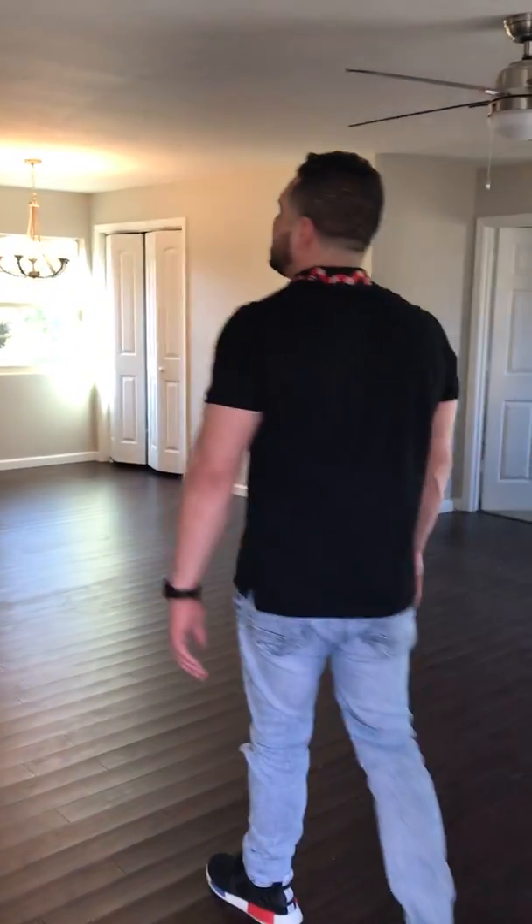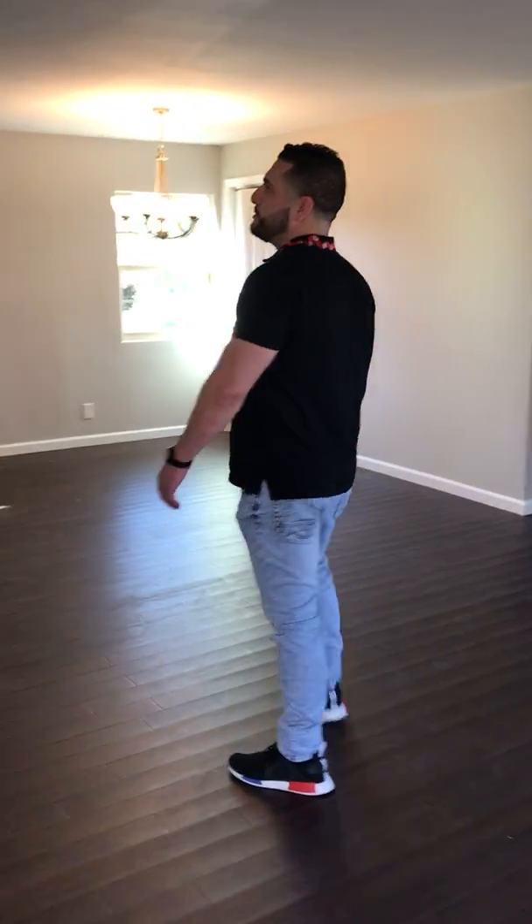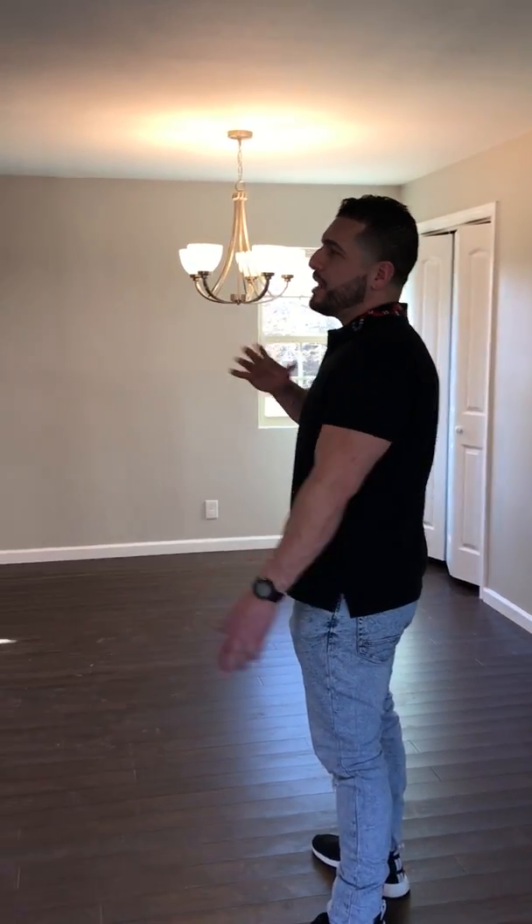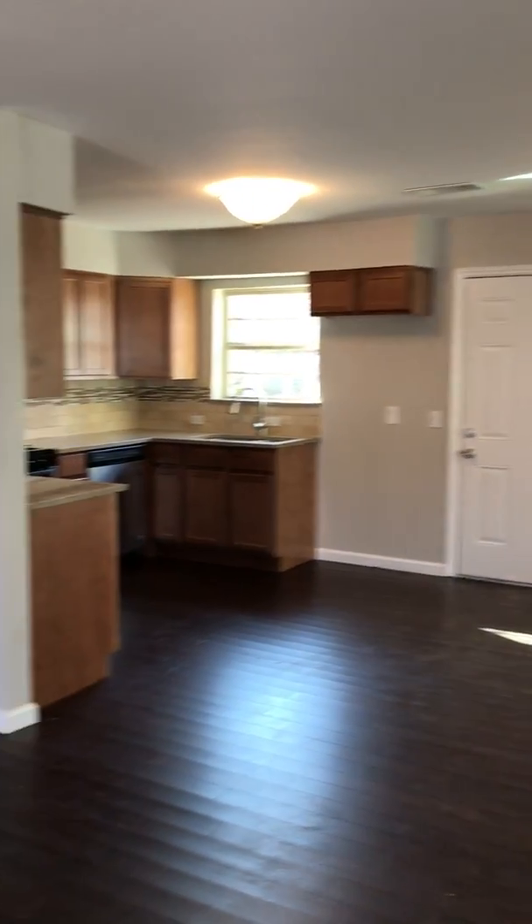If you come in here, there was actually a wall that came out all the way to about here. I actually had it removed. It was a load-bearing wall so we had to put a beam in the ceiling to reinforce the weight.